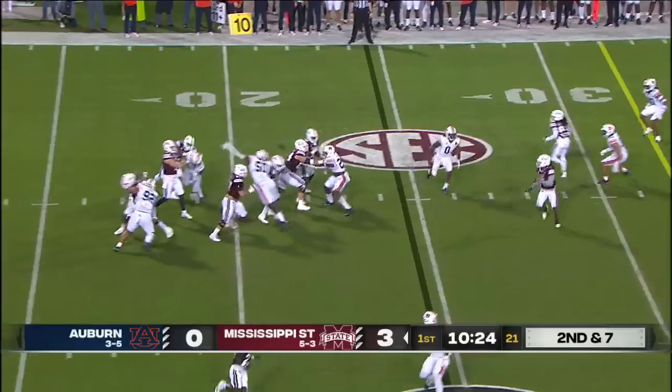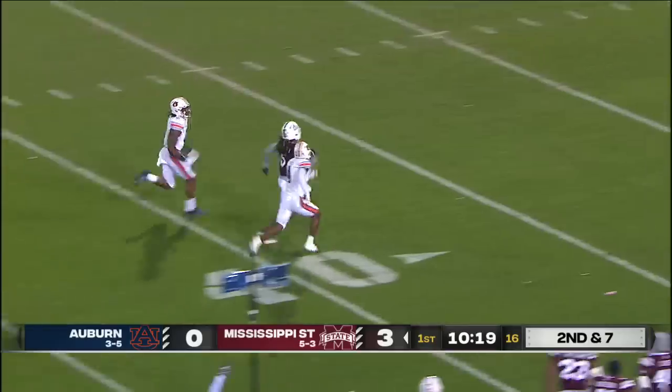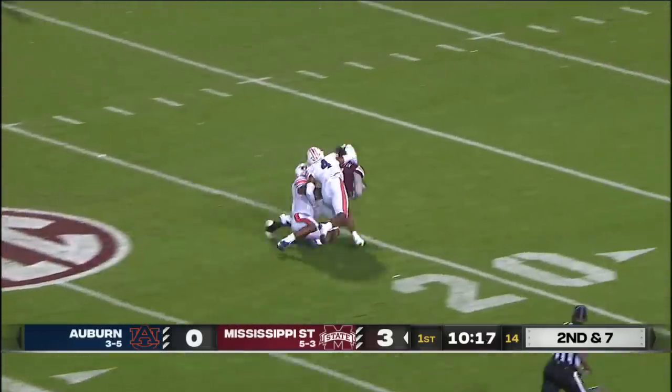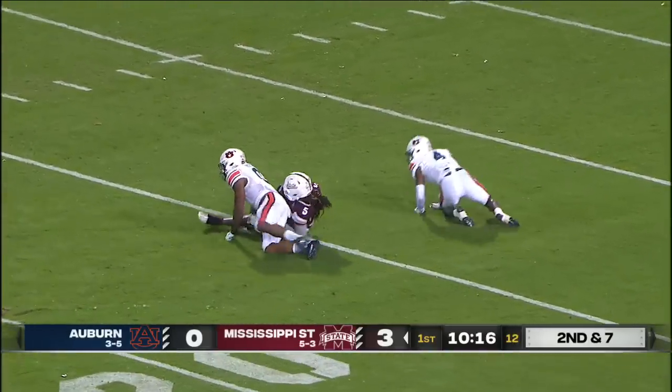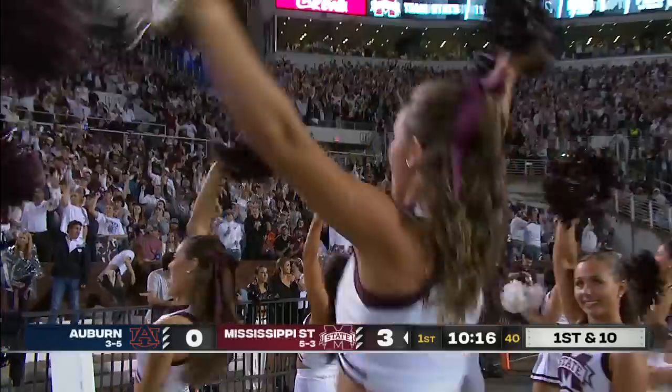On second and seven, Rogers with a crossing route and plenty of room for Tulu Griffin. He's in Auburn territory, turning on the jets. A catch and run of 58 yards before the linebacker Ola Papo brought him down.